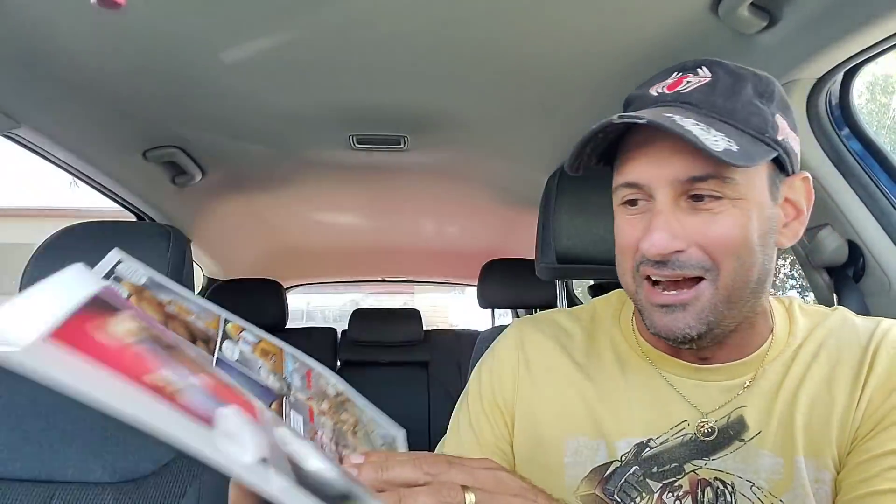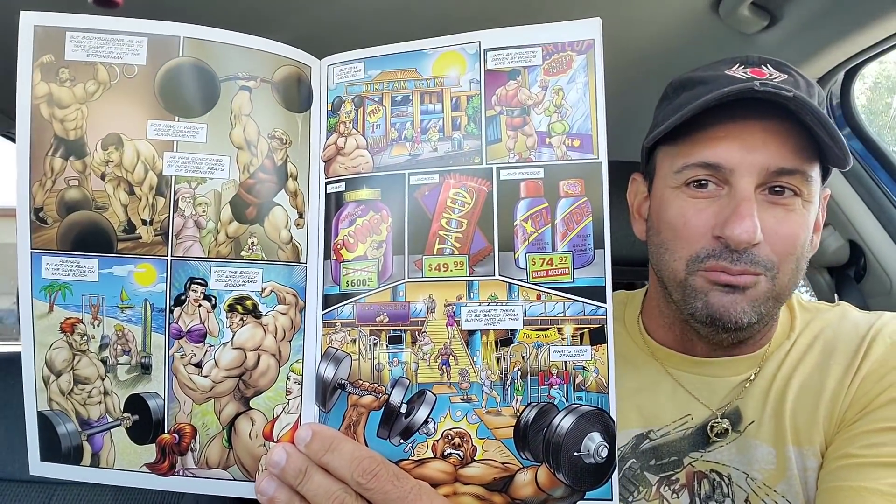Next, we wound up getting this book that my comic book shop gave me for free. Someone was throwing around their own created comic book and my shop knows I do this channel. They said I can promote this on my channel. This is called Hard Body Issue 1. It looks like some old guy that's got pieced together to look like a bodybuilder - the book is all about bodybuilding. I'm happy to promote anybody that goes out there and creates their own comic book. Hard Body Issue 1, completely free.